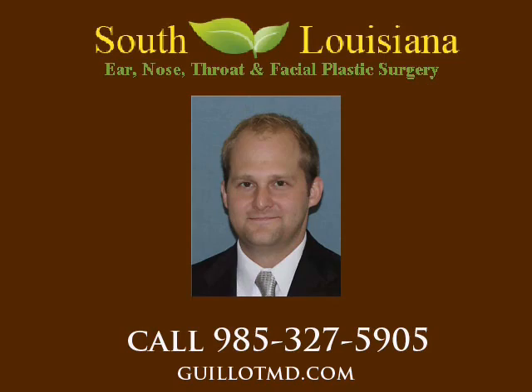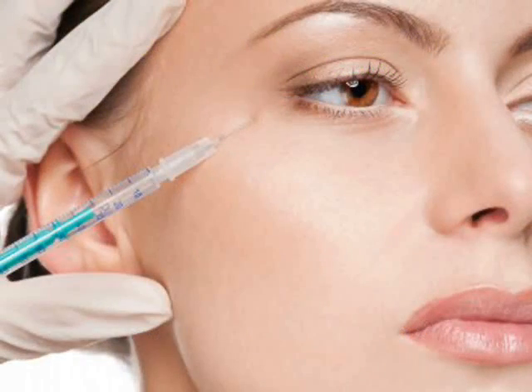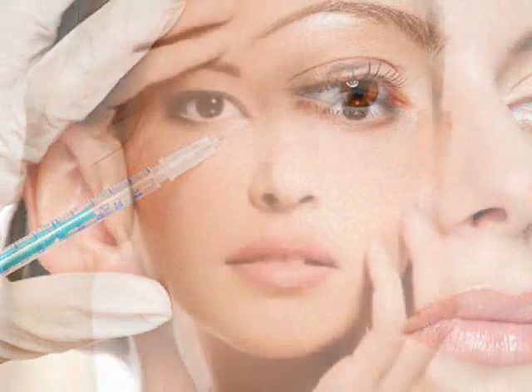one can soften and even prevent wrinkle development. Botulinum toxin injections are an almost painless procedure that can be performed in a quick office visit with minimal downtime. A few days after the injection, you will notice results that will typically last somewhere between three and four months.